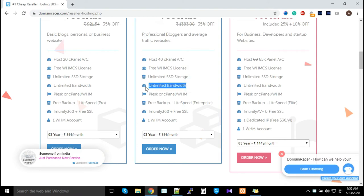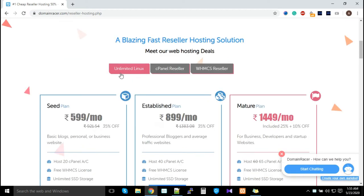These plans also include weekly backups free of cost by default — many companies charge for backups, but we offer them free. Additional features include LiteSpeed technology, Immunify360, and free SSL certificates.